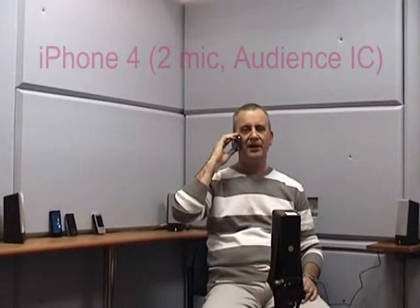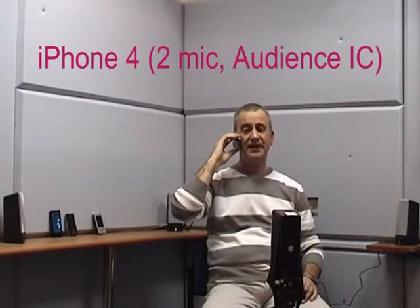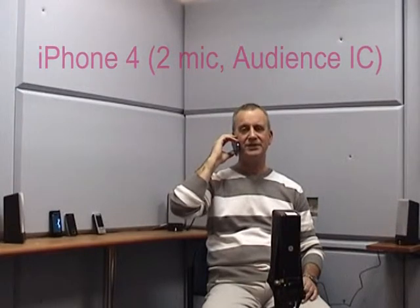I am using now iPhone 4 with dual-microphone noise reduction technology from Audience. Holding it tight: one, two, three, four, five. Holding it low: one, two, three, four, five.